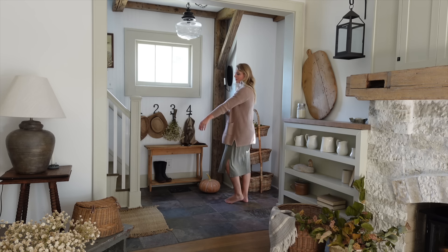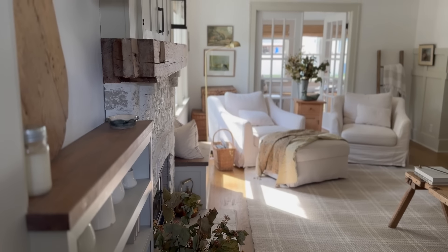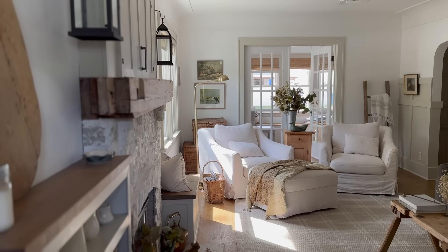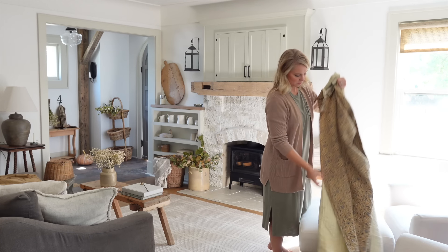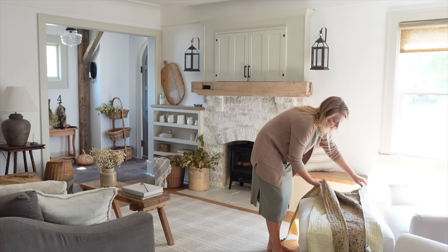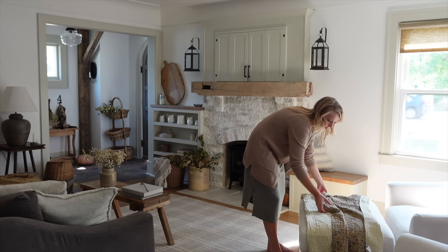I also decided to switch up the throw blanket on my ottoman. I purchased this on Amazon last fall and it's really beautiful — it has a warm floral pattern that instantly makes the living room feel like fall. I'll be sure to link it for you guys down below.